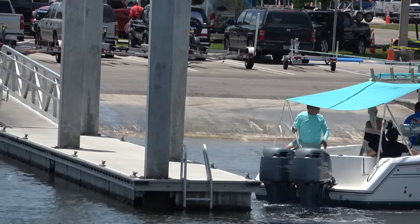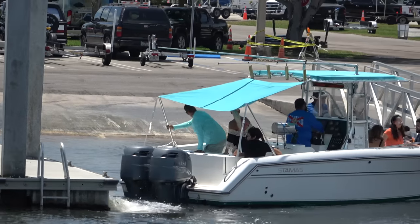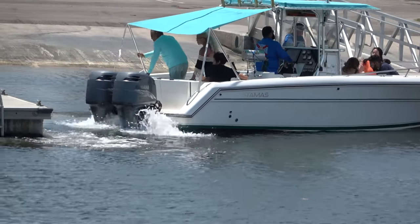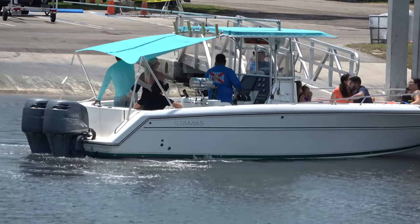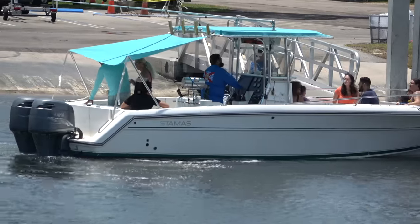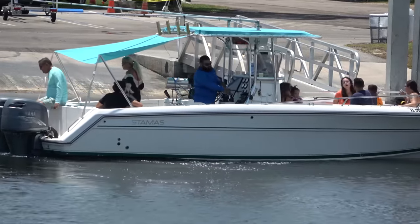Now he's backing up — watch out. And crunch action. He's got himself stuck between the two docks. Heavy on the throttle hand now. When the wind catches you like this sometimes, you've got to work with what the wind's going to give you.